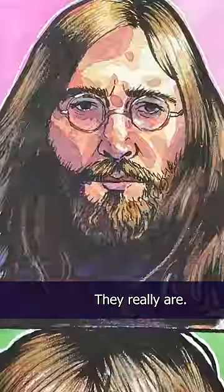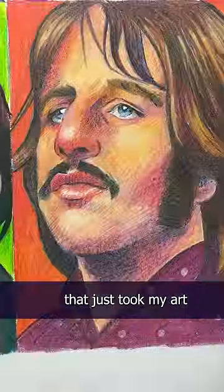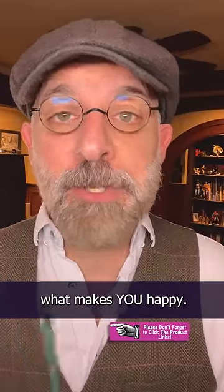Again, colored pencils are great — they really are. But for me, I just found so many benefits with watercolors that just took my art in a whole new direction. In the end, of course, the medium that you use is completely up to you. It's just a matter of what makes you happy.